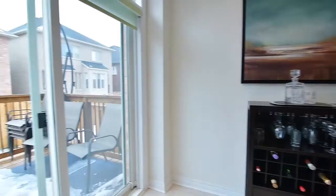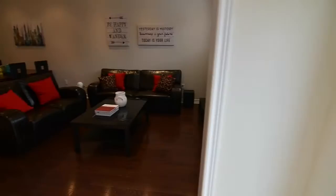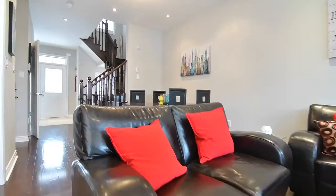The breakfast area walkout opens to a fully fenced backyard with a new deck as well as a gas barbecue hookup, perfect for year-round outdoor entertaining. Completing the main level is direct access to the single car garage, a powder room and a mirrored door double closet in the front foyer.